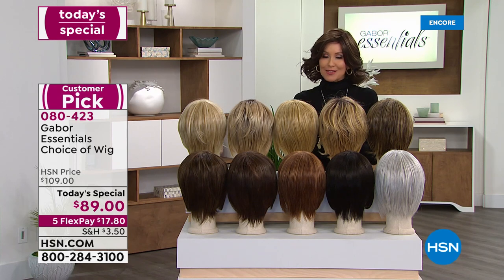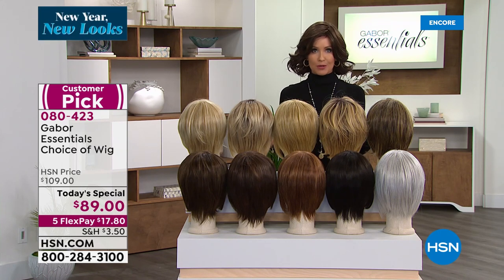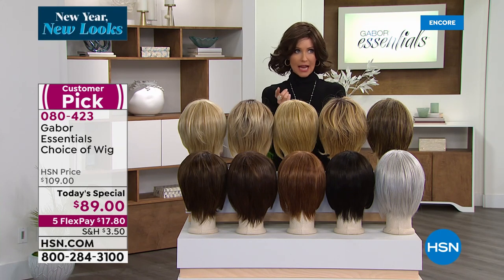Today you're getting them for $20 off. We do not discount the Gabor wigs, frankly, because we don't have to — they're so popular. You can read some of the reviews. People talk about how easy they are and how many compliments they get.